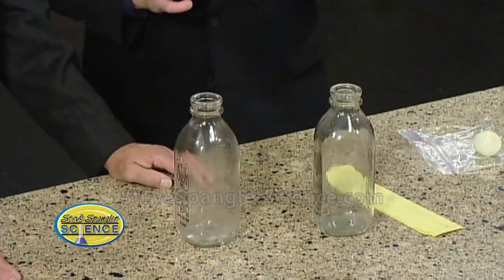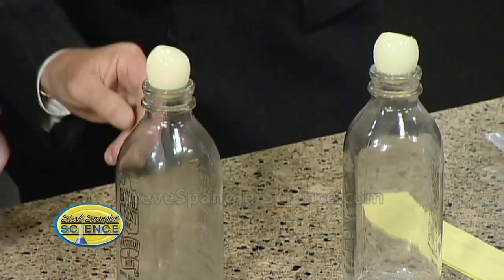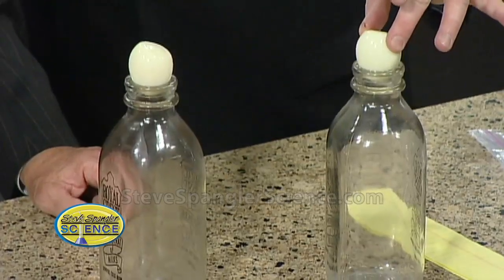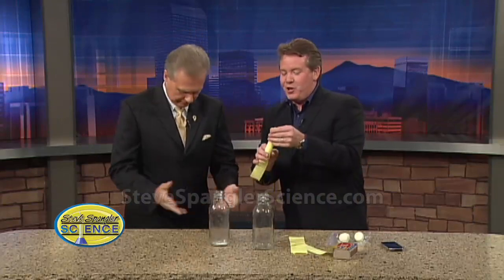Alright, so the object is this: you're trying to get the egg in the bottle. I always forget to tell people this is a hard boiled egg, and you take the shell off — makes it a little more pliable. So there's the hard boiled egg, and of course the egg does not go into the bottle. I did a little bit of oil on there to make it a little slippery, but I still can't push it down inside. So what we're going to do is use fire — because of course you love that.